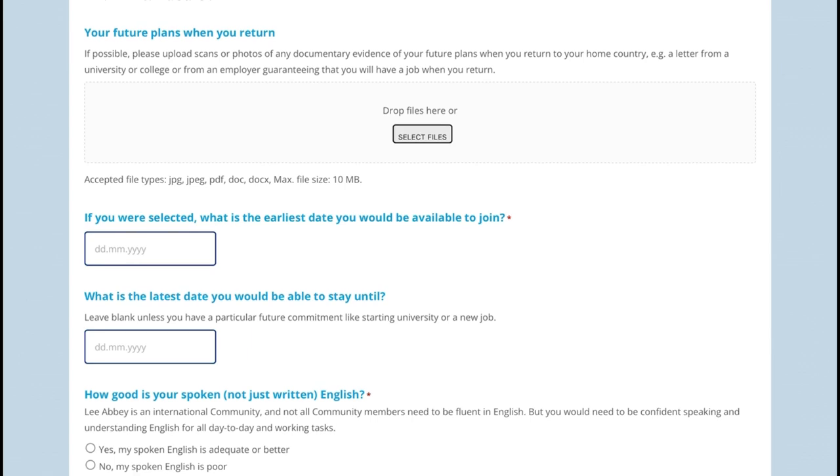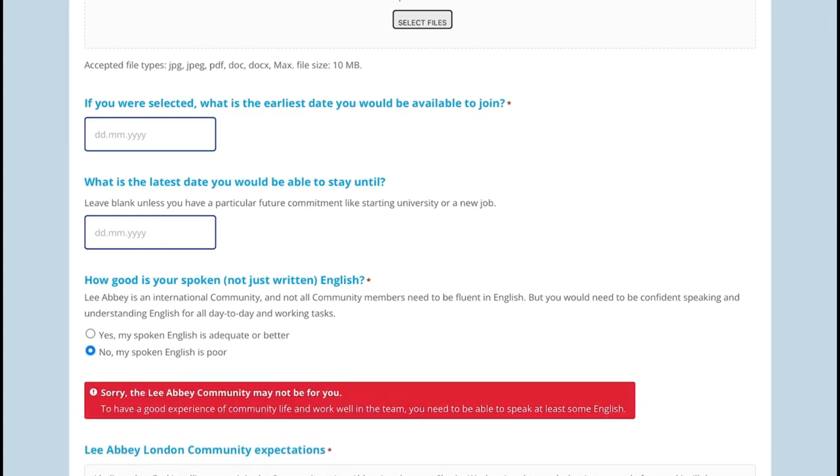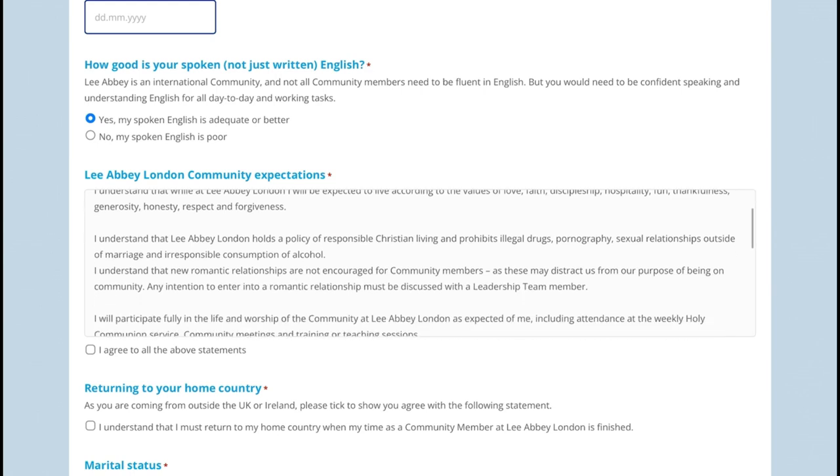You also need to put down what you plan to do after your visa expires. If selected, what is the earliest date you would be available to join? You put your start date and last day you'll be staying. How good is your spoken English? You have to have good English — adequate or better. The form then shows community expectations: that you believe in God, and that while at Lia B you would be expected to live according to the values of love, faith, and discipleship.